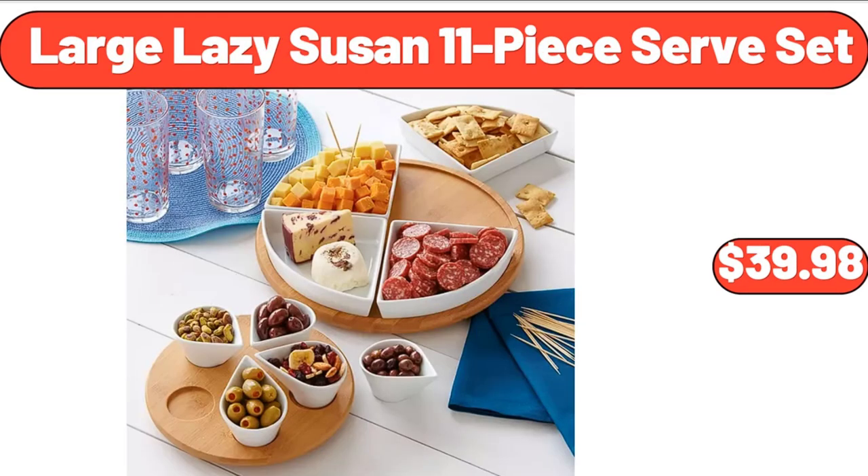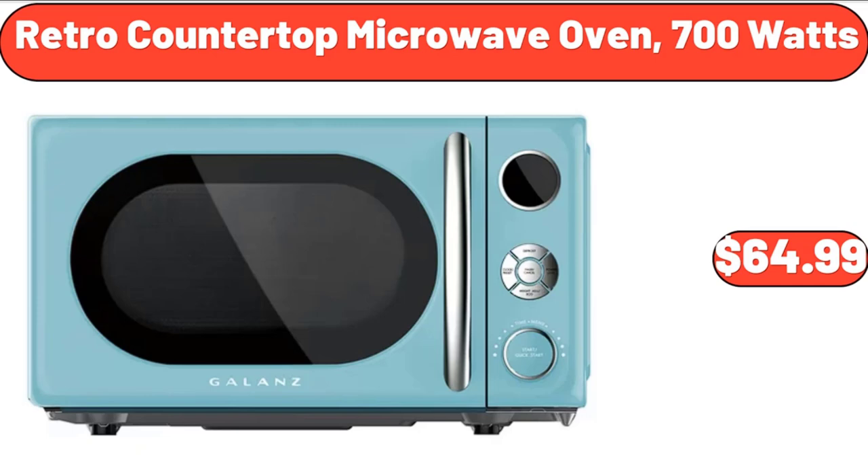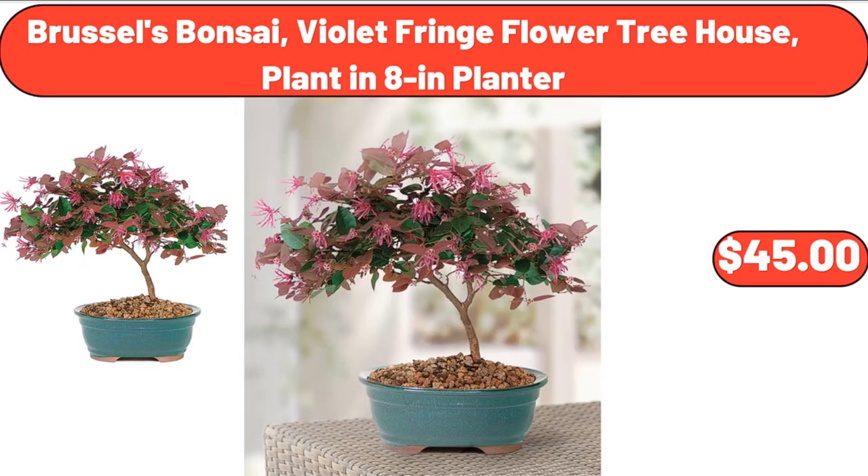Large lazy susan 11-piece serve set, $39.98. 9-piece bed-in-a-bag queen comforter set, $41.99. Retro countertop microwave oven, 700 watts, $64.99. Brussels bonsai violet fringe flower treehouse plant in 8-inch planter, $45.